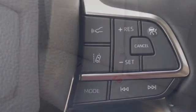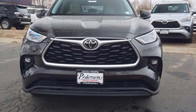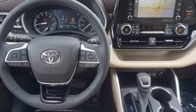front heated bucket seats, wi-fi hotspot, external memory control, express open and closed sliding and tilting sunroof, inductive device charging and automatic transmission.